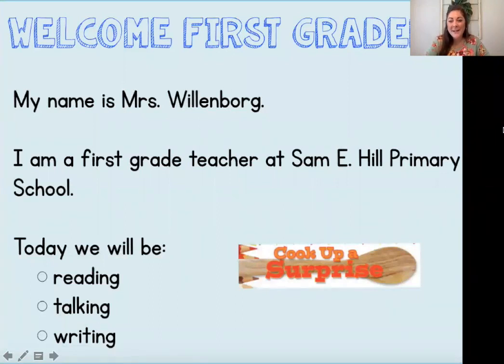Welcome, first graders. My name is Kelsey Willenberg and I'm a first grade teacher at Sammy Hill Primary School. Hi friends, I miss you. I'm really excited to be joining you all today because we're going to be reading, talking, and writing about our story, Cook Up a Surprise.